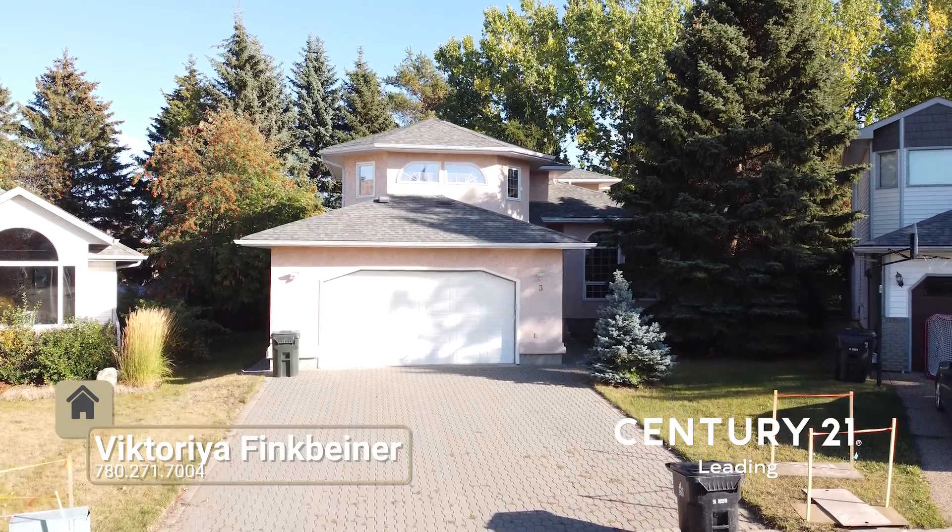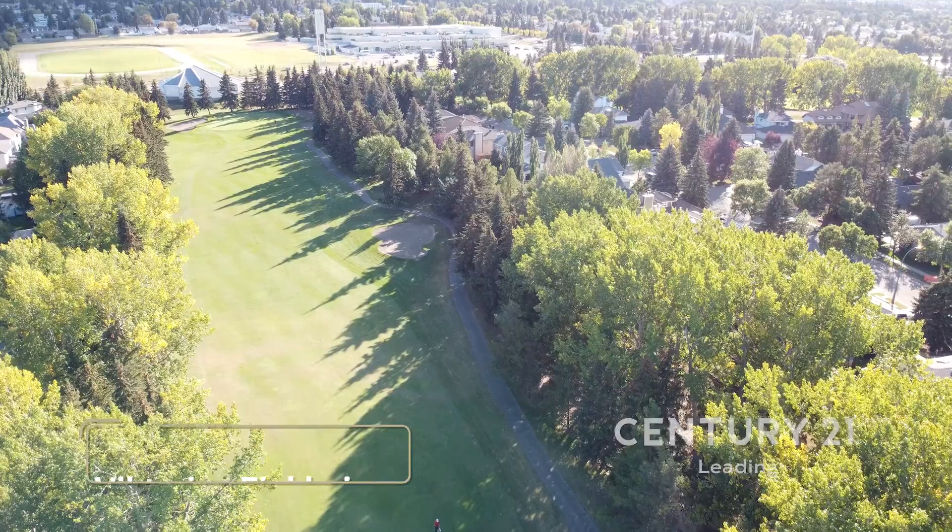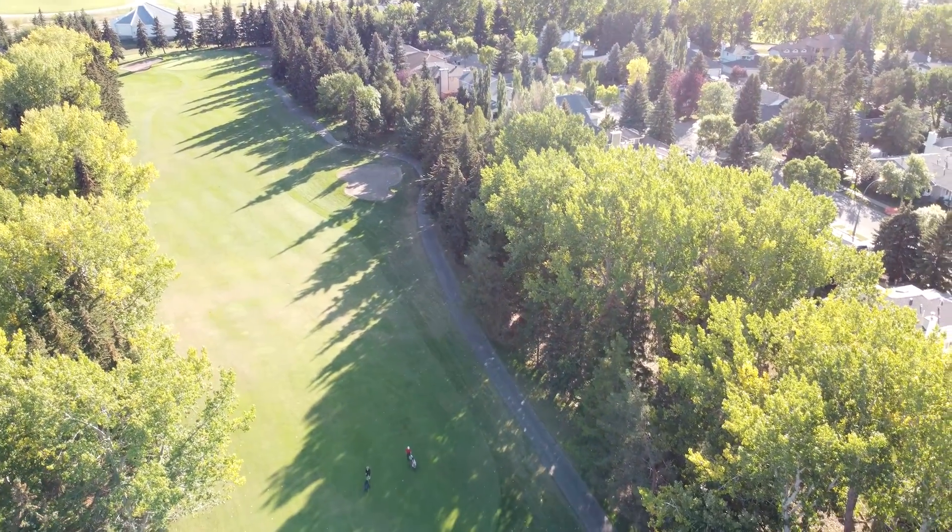Hey buyers, Victoria Pinkbeiner here with Century 21 Leading. Welcome to 3 Fieldstone Cove, located in Fieldstone, one of the most desirable areas in Spruce Grove, with snow through road, mature trees and large lots.